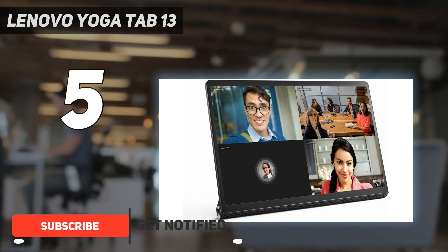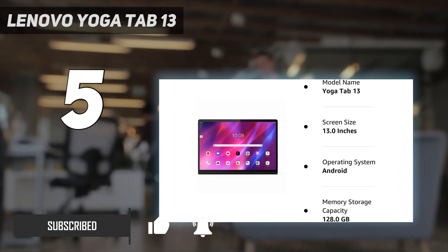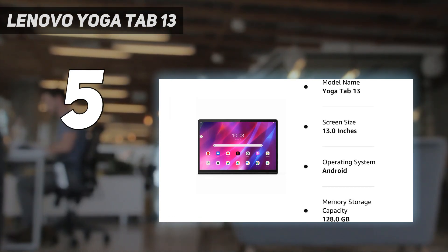The Lenovo Yoga Tab 13 is a bit different to most tablets, and that helps it stand out. While the slate works brilliantly as a conventional tablet, it also has a built-in stand so you can prop it up without a case, and there's a micro HDMI port so you can easily use it as a second screen for a laptop or other device — two features which we found very useful. The Lenovo Yoga Tab 13 also has an enormous speaker by tablet standards, making it great for anything involving audio.